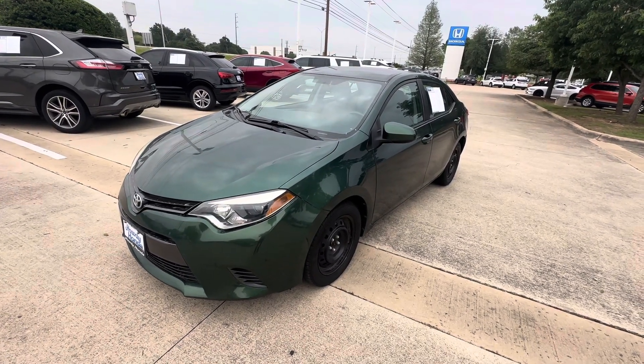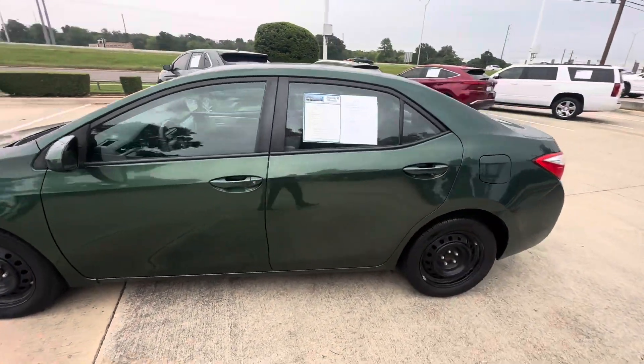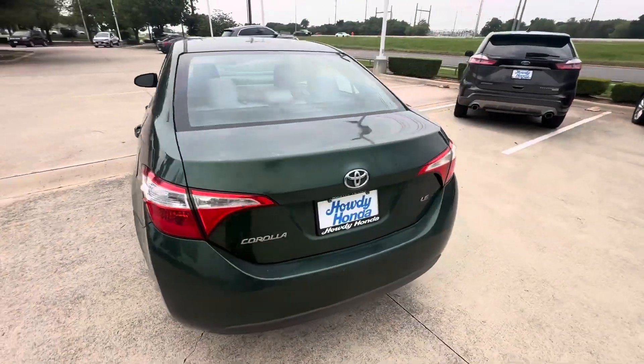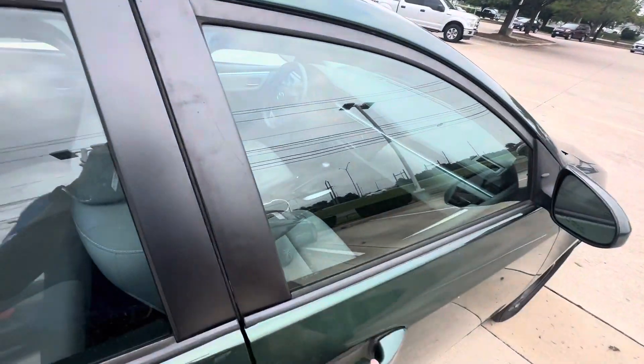Hey, good morning! JD Hicks at Howdy Honda. Just wanted to come out and confirm this 2015 Toyota Corolla is here — it's an available vehicle. It's been inspected and in great shape. Just wanted to come out and give you video evidence so you can see the physical appearance and confirm that it is here.